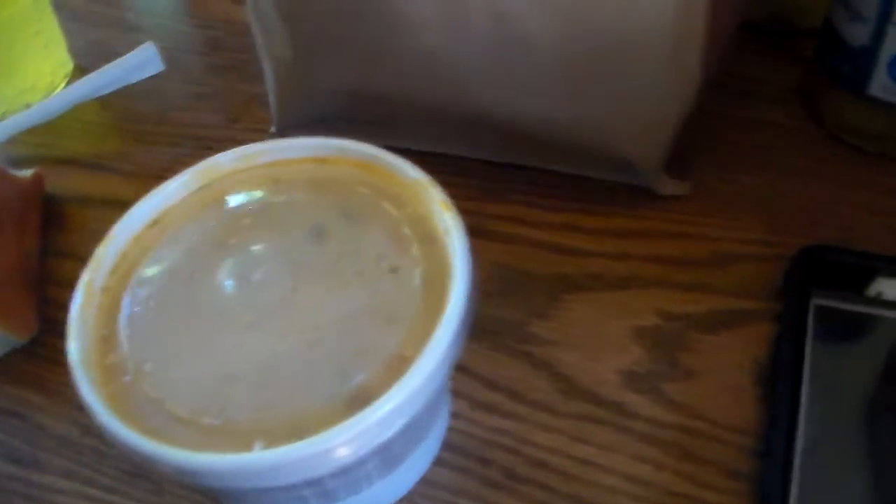Hello everyone, Zachary Allen Batts here and welcome to another food review on my channel. Today we're going to try this French baguette from Panera Bread — and look at this — Mexican street corn chowder.